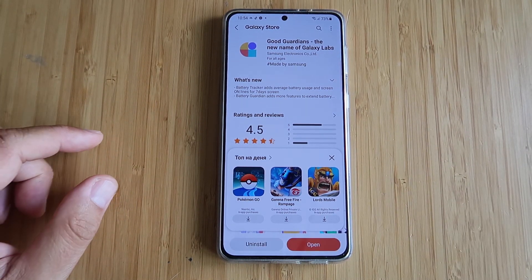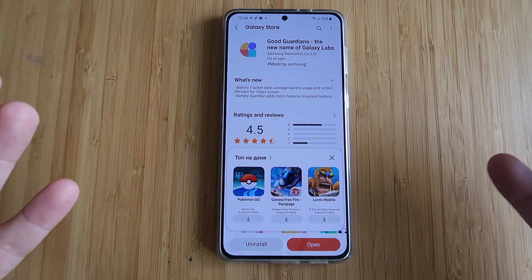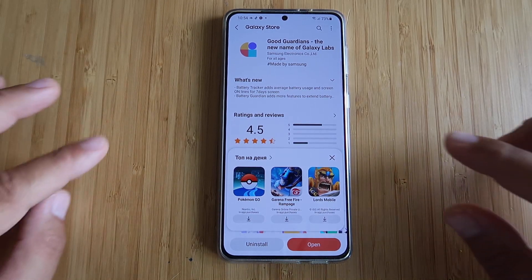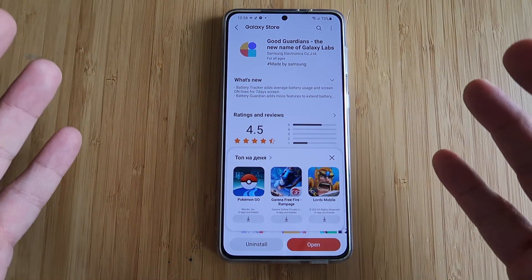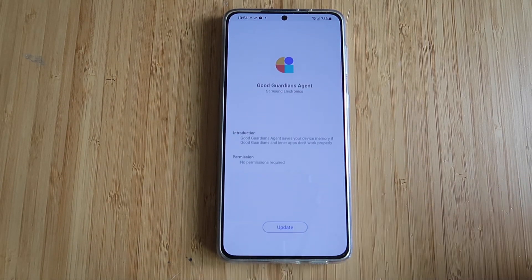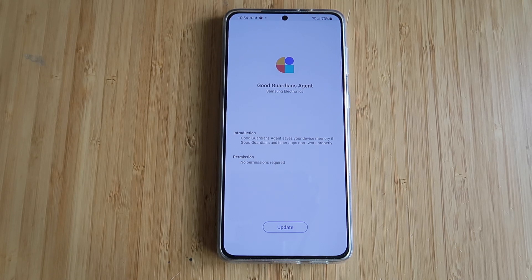Honestly guys, do you like the name? I'm a bit more like — Galaxy Labs really sounds better. But I can understand Samsung because they have Galaxy Labs also inside the Gallery. So probably that's why they decided to call this GoodGuardians. Now without any further ado, I'm going to hit that open button. GoodGuardians Agent, Samsung Electronics.